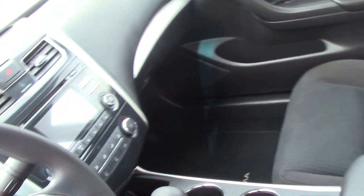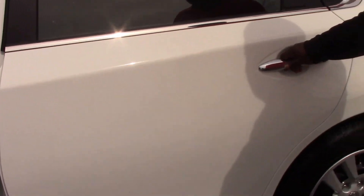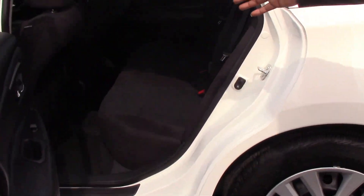It is automatic. It has 38,011 miles on it. Very roomy front and back seat as you can see.